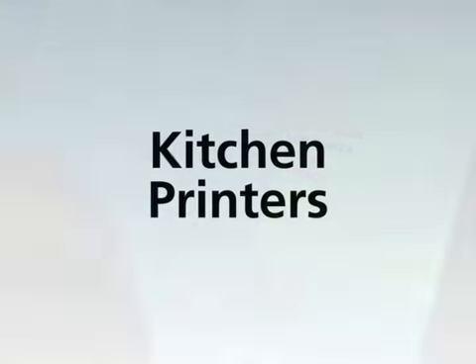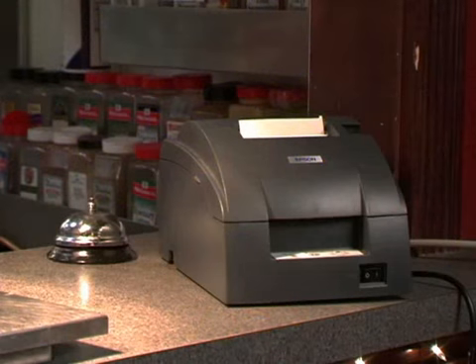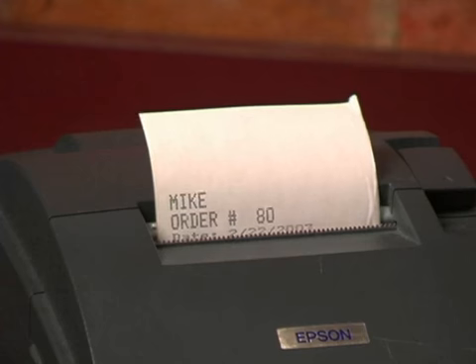The use of kitchen printers is seamless with Restaurant Pro Express. Once the order is placed, it is automatically routed to the kitchen printer with modifiers indented and highlighted in red.